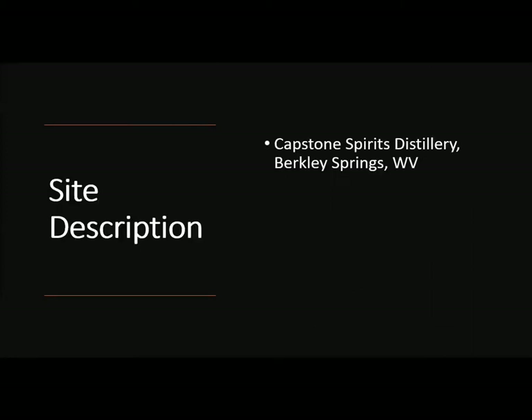The field site, located in Berkeley Springs, West Virginia, is primarily silt loams that are poorly drained, with slow permeability, low pH, and low natural fertility.